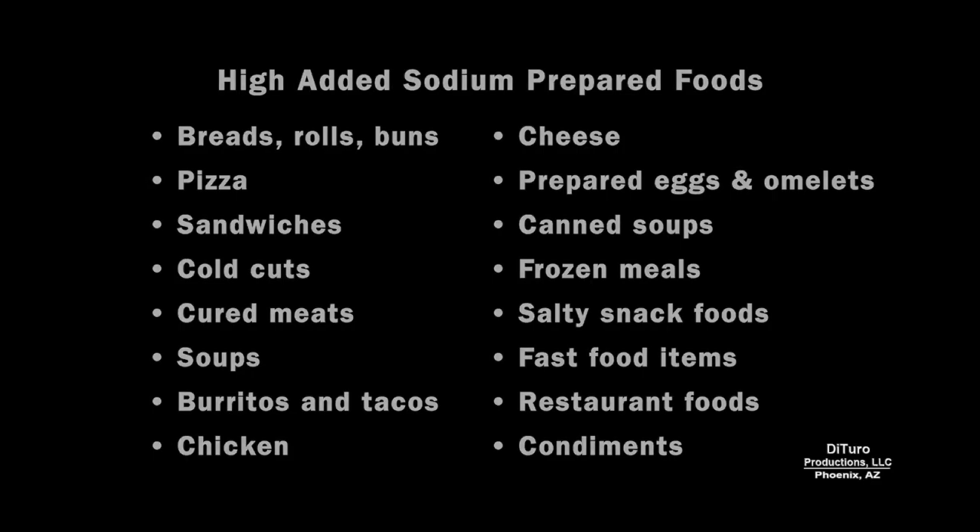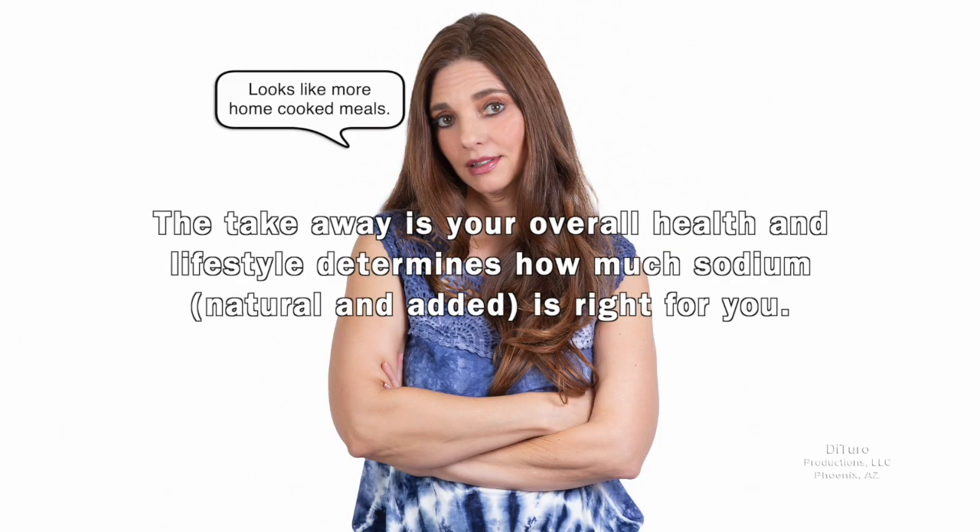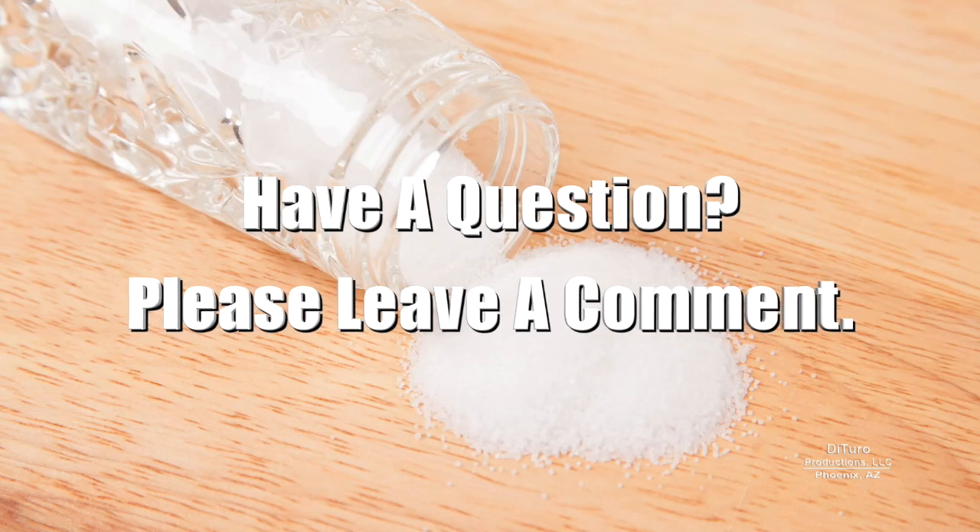The takeaway is your overall health and lifestyle determines how much sodium — natural and added — is right for you. Please leave a comment if you have any questions about this video. Thank you for watching and healthy eating.